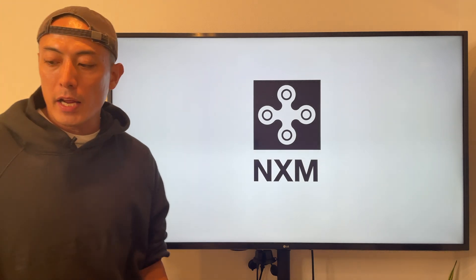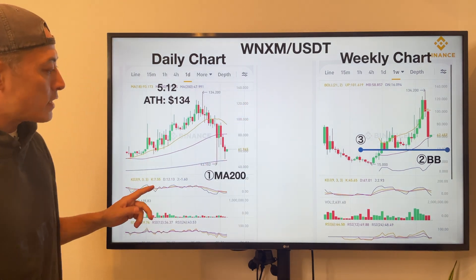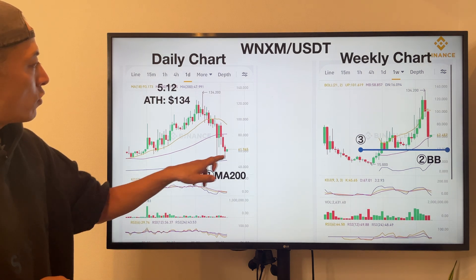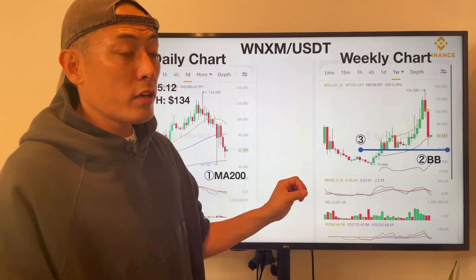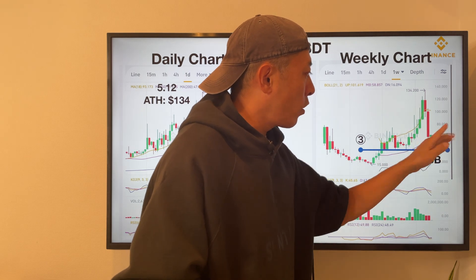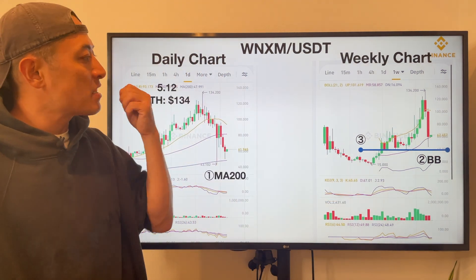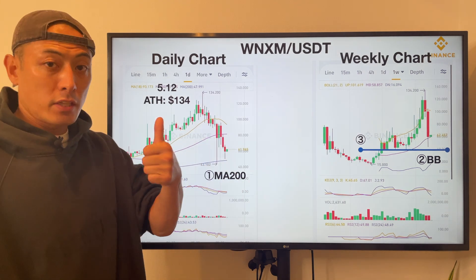Nexus Mutual (NXM/USDT) daily and weekly chart analysis. On a daily chart basis, it's testing MA200 twice — this is a pretty good signal that MA200 is functioning as a support line. On a weekly chart basis, the Bollinger band middle line is functioning as a good support line, and same as MKR, this price line also functions as a critical support line. So same as MKR, I think Nexus Mutual has also ended its big price pressure moments — this is good.